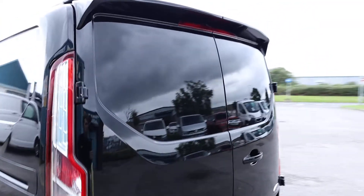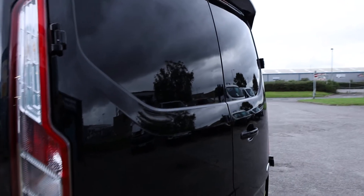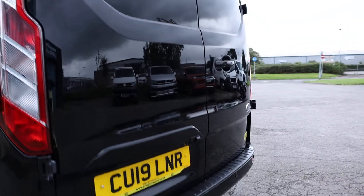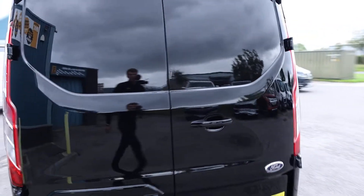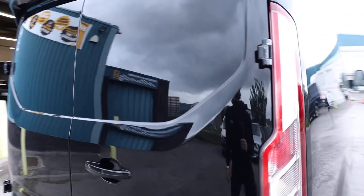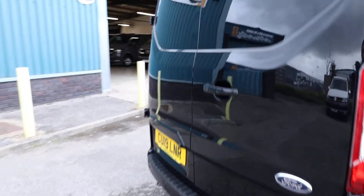In terms of condition here at the rear of the vehicle, what we like to do is really look in the reflections, look for any sort of dings or dents. Take your time and pause the video at any point if you want to have a good look. But to my eye, it's looking very, very clean and tidy here at the back of the van.